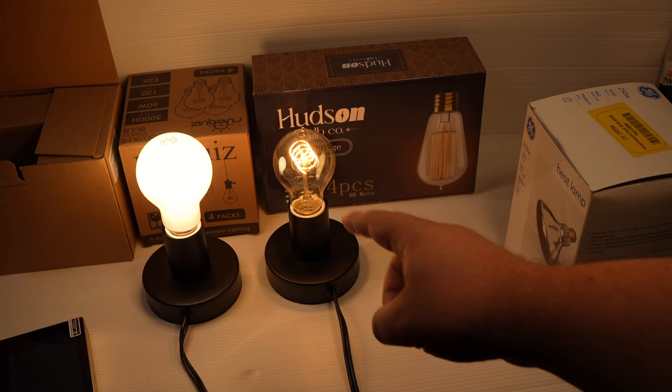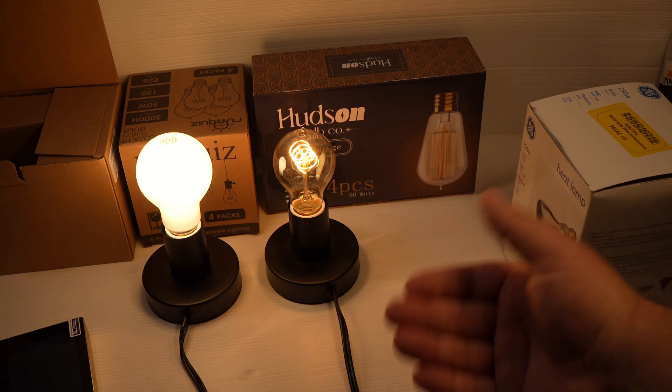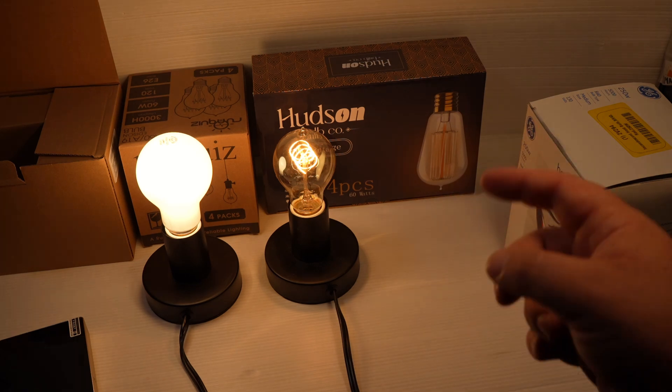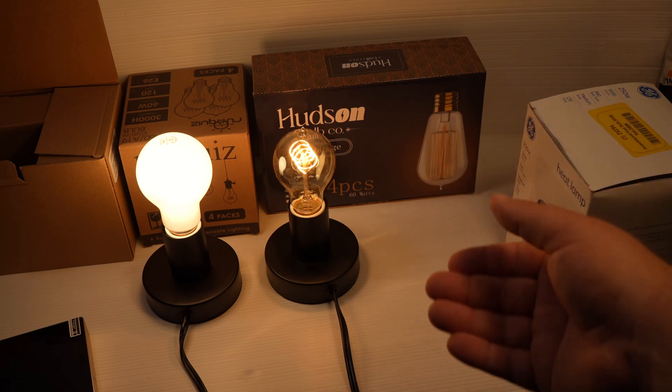What I'll be testing here is the incandescent bulb on the right, which is more of a decorative or ornamental style — that's probably why it's also excluded in a loophole. But after watching Dr. Roger Schultz on the Diary of a CEO podcast, he basically said you couldn't really get incandescent bulbs anymore.